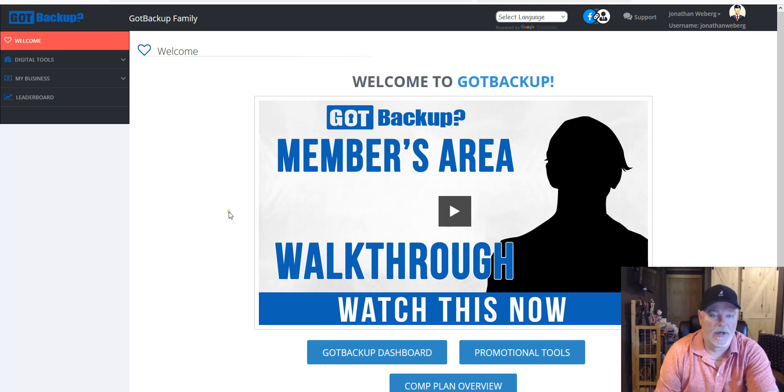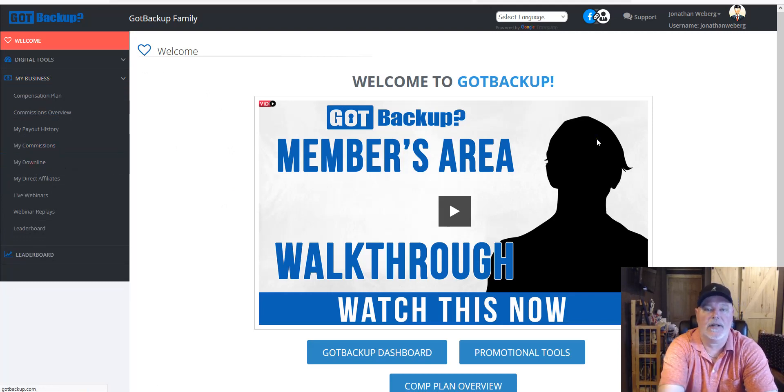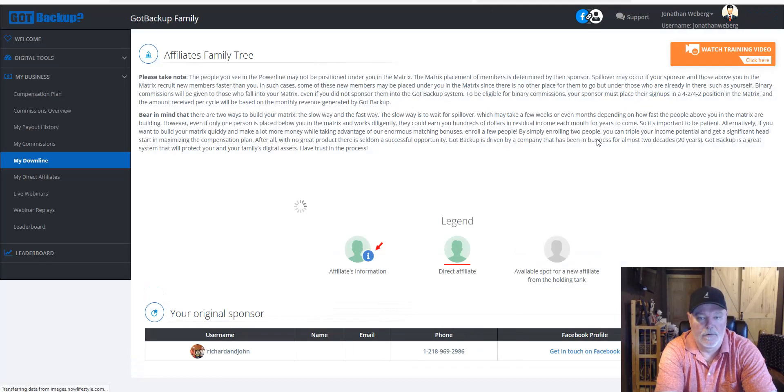My back office will now reflect the account in John Wieberg's name. This is John's account he just set up last night. When I go to my downline, you'll see John has no downline whatsoever and has made zero sales and zero commissions.